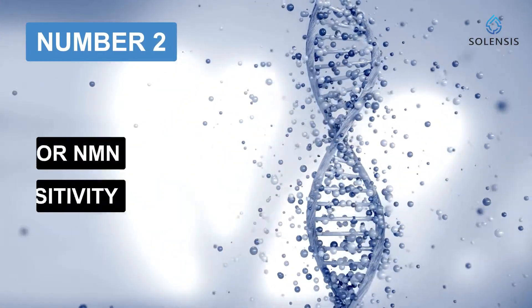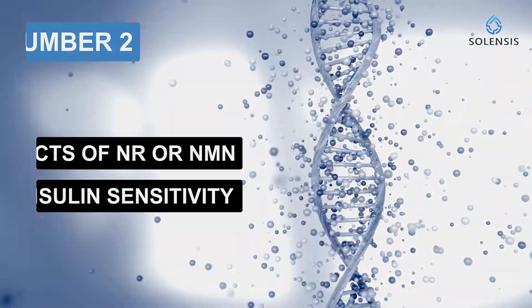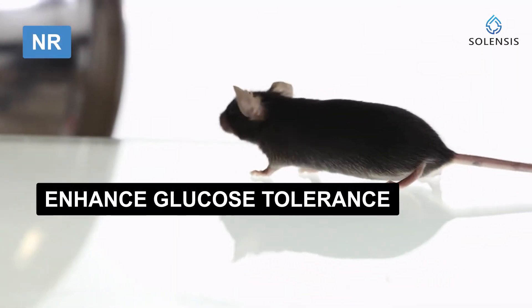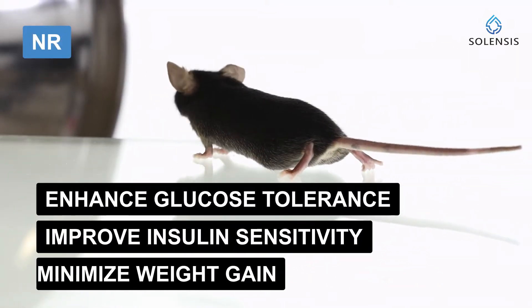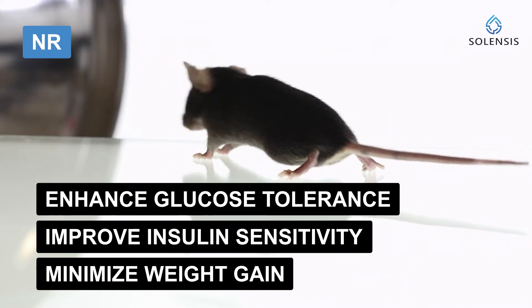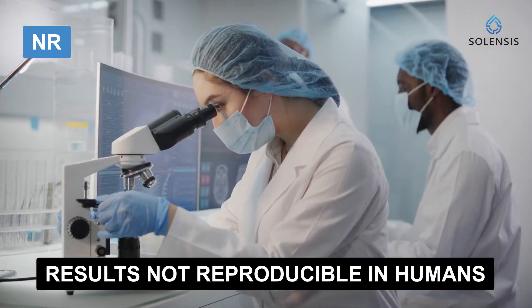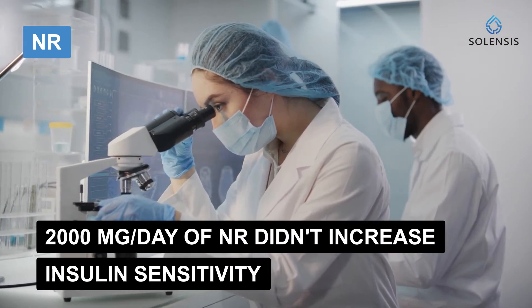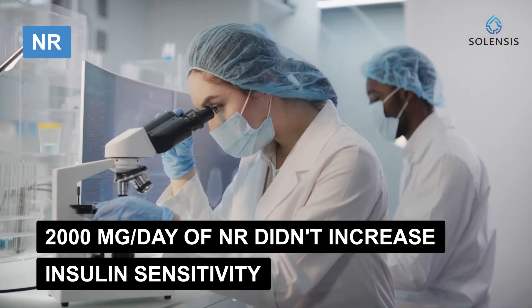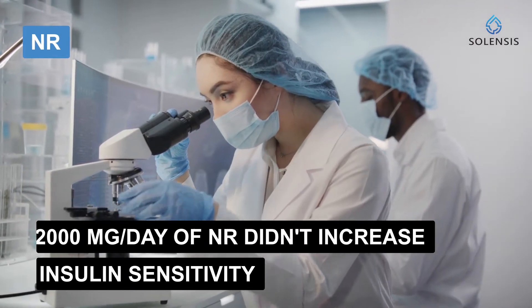Number two: effects of NR or NMN on insulin sensitivity. NR has been shown to enhance glucose tolerance, improve insulin sensitivity, and minimize weight gain in different studies using mouse models. However, these results have not been replicated in humans, as NR supplementation at a high dosage of 2,000 milligrams per day did not increase insulin sensitivity or glucose metabolism in obese patients.